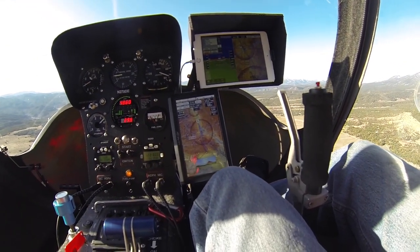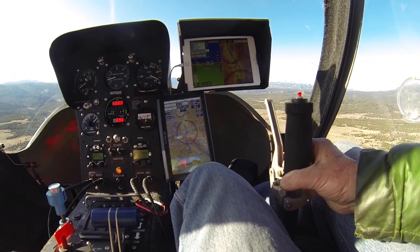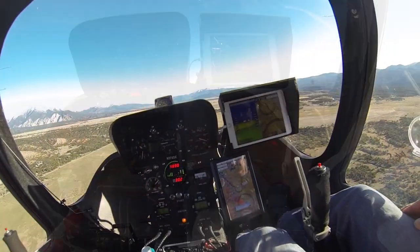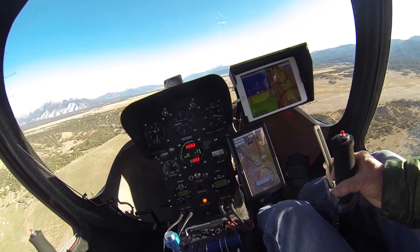The new iFly GPS is just above my left knee there, and my regular iPad also displaying the iFly program is up above that. You can see I'm flying pretty much hands-off here. The Xenon doesn't really need much control and not much stick shake while you're flying.